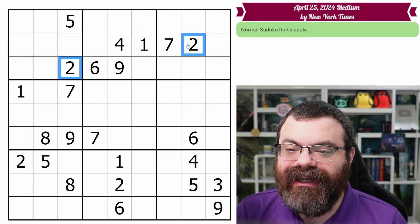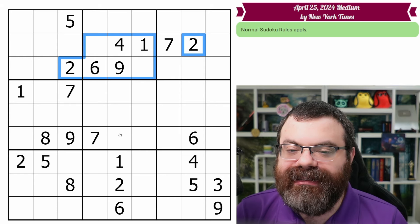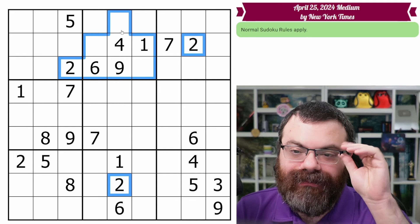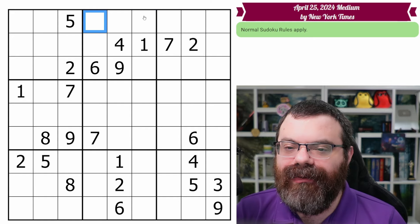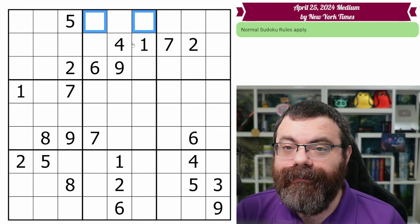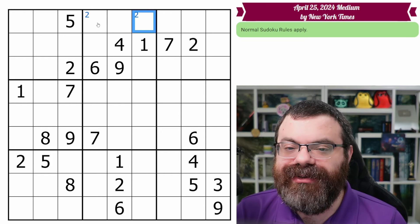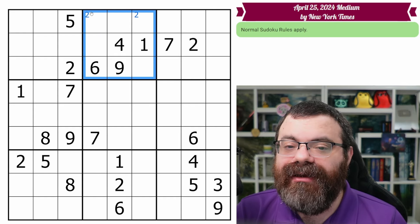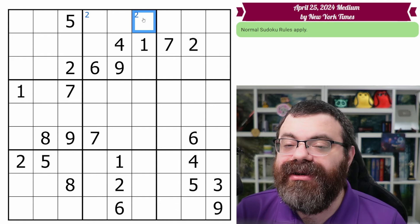These two twos affect the missing box: one two says two can't be in these three cells, and the other two says two can't be in these three cells. Looking down, another two takes two out of another cell. Now we want to think about where two can still go in this box — the answer is only these two cells. This box needs a two, and it's going to end up in one of these two cells. We want to remember that using notation — corner marks. We put a corner-marked two in both cells, reminding us that within the box, these are the only two cells that can be two.